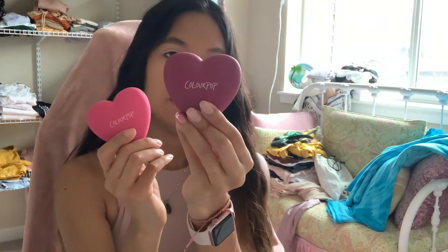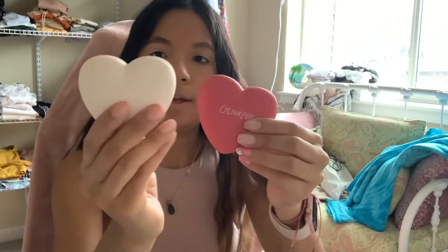Then we have six of these. This one is Baby Cakes, this one is Text Me, then we have Let's Dance, Flirt Alert, and we have Forever Yours and Kiss and Tell.